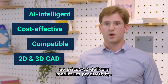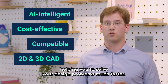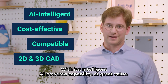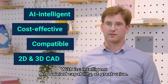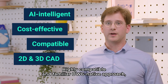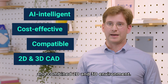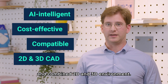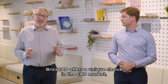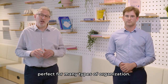So BricsCAD delivers maximum productivity, helping you to solve your design problems much faster, with its intelligent AI-powered capability at great value, a highly compatible and familiar DWG-native approach, and combined 2D and 3D environments. BricsCAD offers a unique choice in the CAD market, perfect for many types of organization.